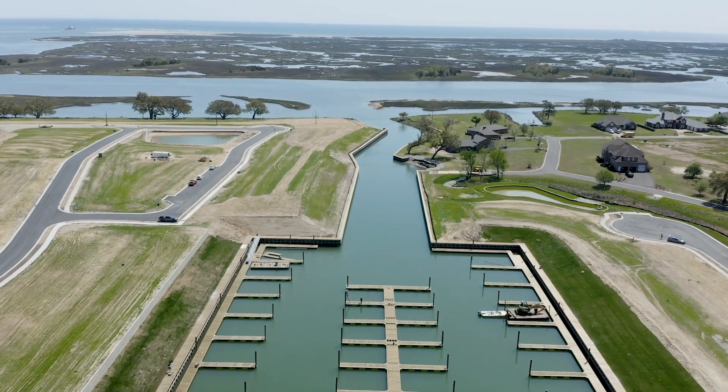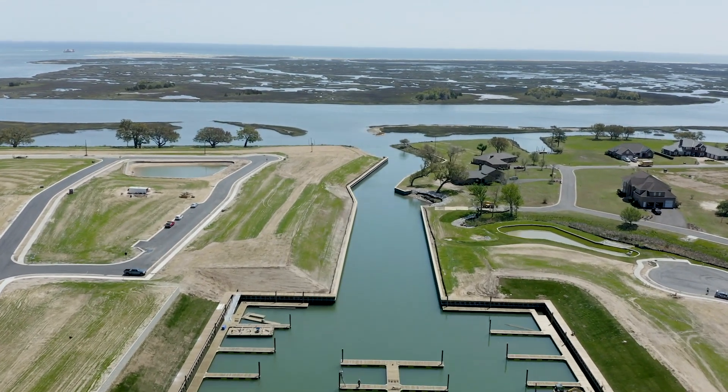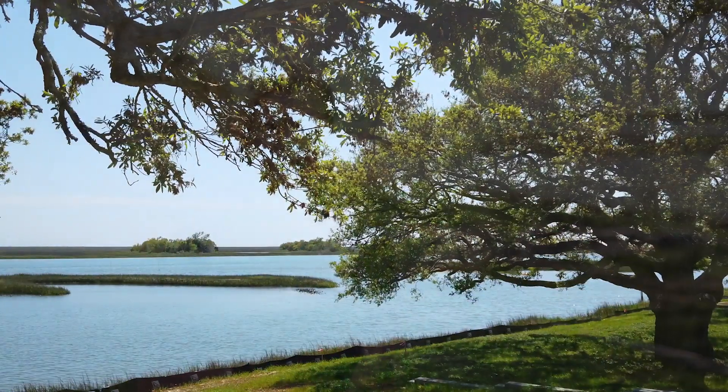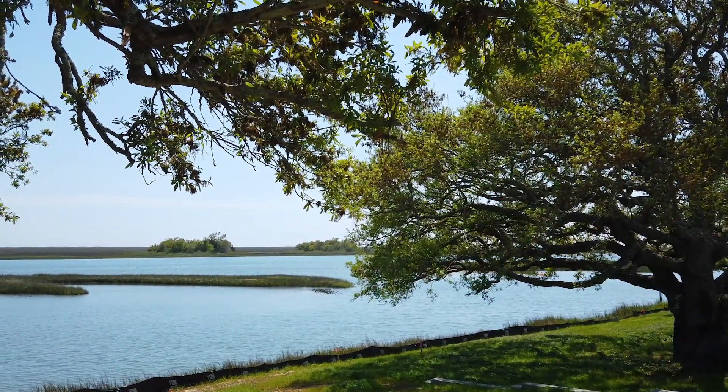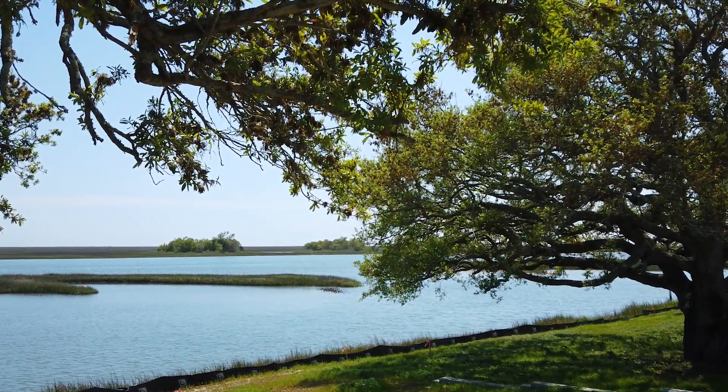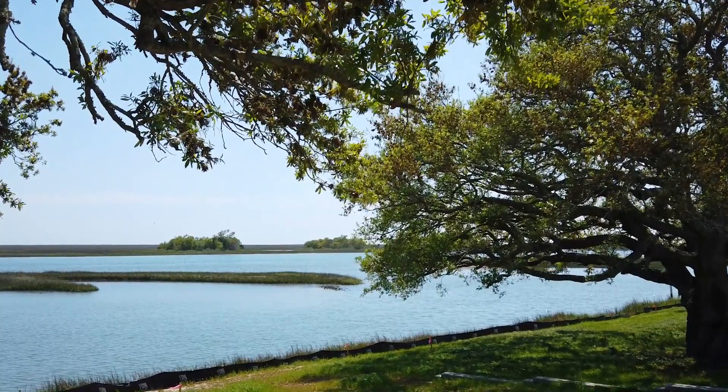Salters Haven is brought to you by Logan Developers, the same developers that created the neighborhood in Wilmington called Helmsport, which everybody loves. Our featured builders are going to be Logan Homes, of course, and also Legacy Homes by Bill Clark. Both of these well-known and well-loved builders have a huge variety of floor plans to suit anyone's needs.